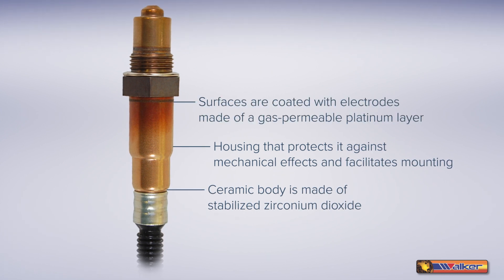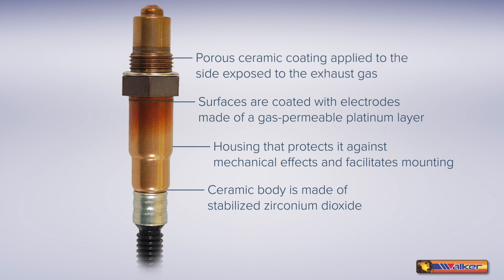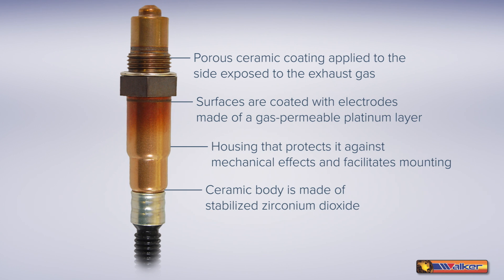Our sensor surfaces are coated with electrodes made of a gas permeable platinum layer. On the side that's exposed to exhaust gas, a porous ceramic coating prevents combustion residue and particulates in the exhaust gases from contaminating the surfaces.